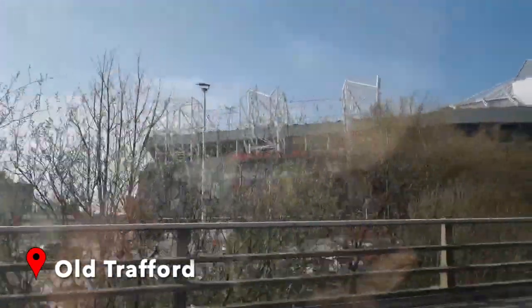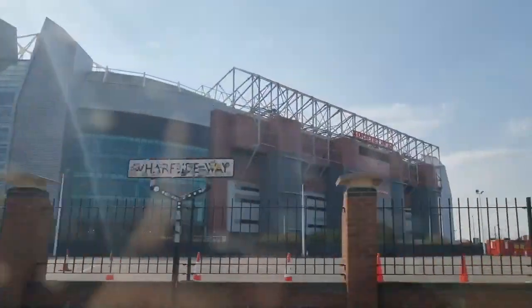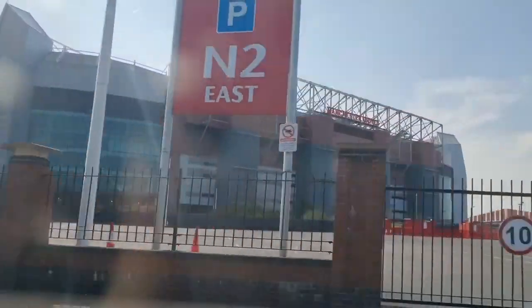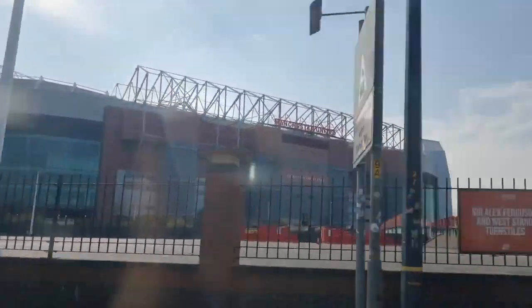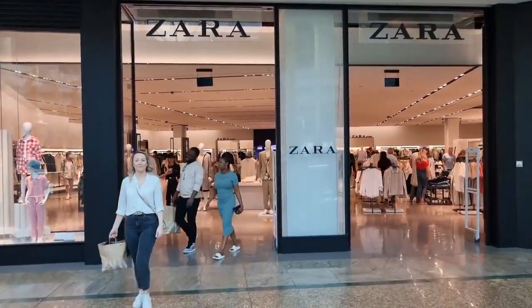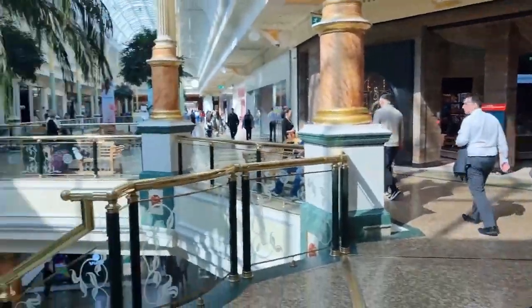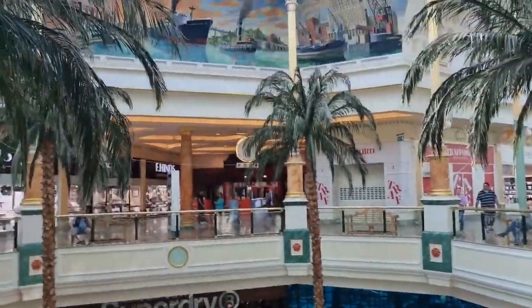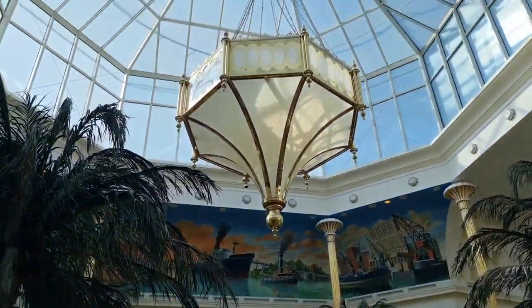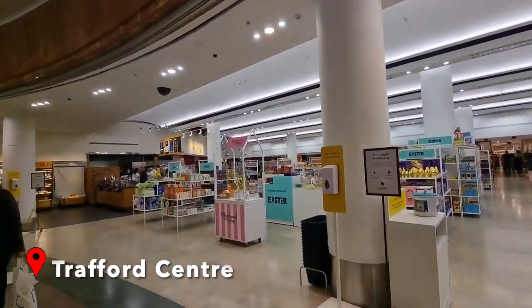On the way to the Trafford Centre you will also pass Old Trafford, Manchester United's football ground, which you can do loads of tours on if that's the kind of thing you're interested in — that would be quite a good day out. We headed straight to the Trafford Centre to do a spot of shopping. I'd never been before and thought it was an amazing centre — there were lots of high street and department stores as well as designer shops.